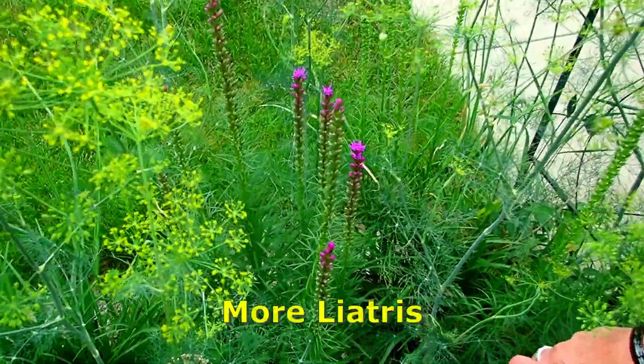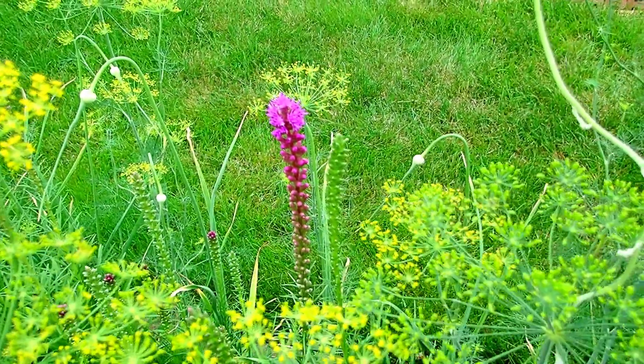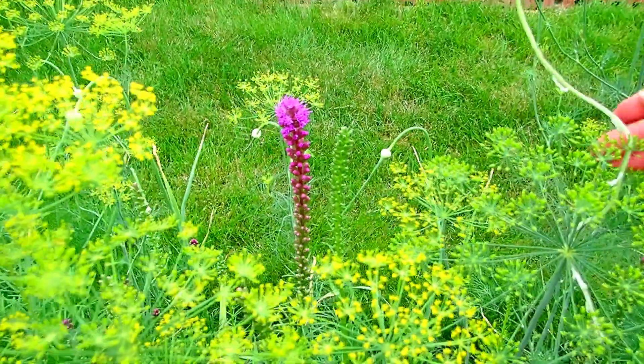Inside there are my liatris. They are struggling to find sunlight, but they are just in clumps this year because I just planted them.